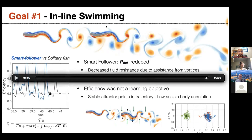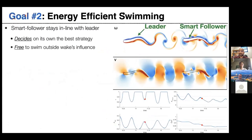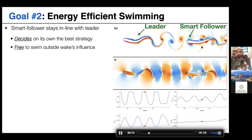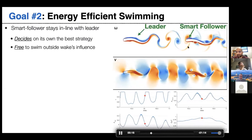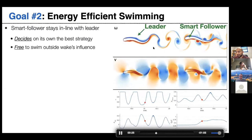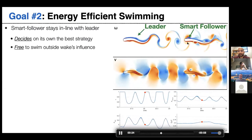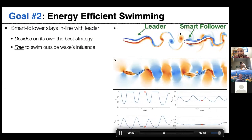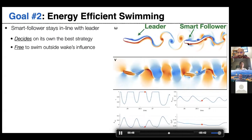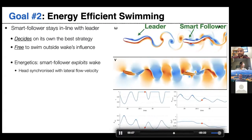For goal two — energy efficiency — the smart follower sometimes stops undulating entirely and performs different maneuvers. Its motion is very different from the leader's. Surprisingly, the smart follower still chooses to interact with the oncoming wake rather than swimming to the side to avoid it. To quantify the energy savings, we created a clone of the smart follower performing the same actions but without a leader, to compare energy consumption.